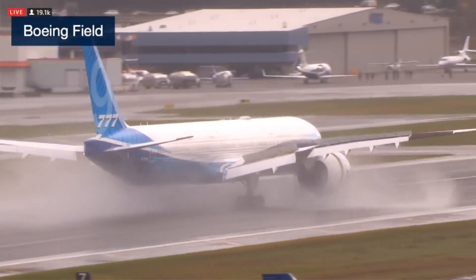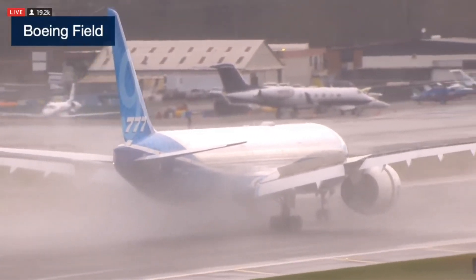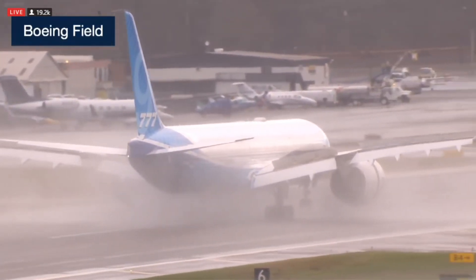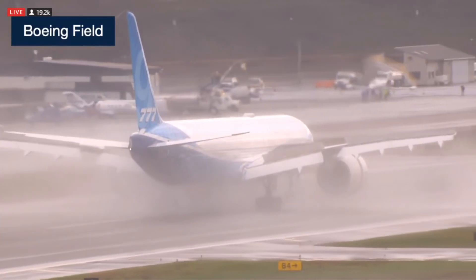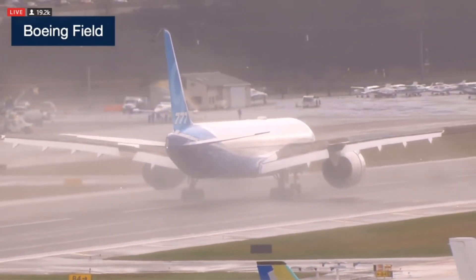Beautiful landing. For the last four hours, the airplane and the pilots have been exercising the triple-axis systems and controls as part of a detailed test plan.